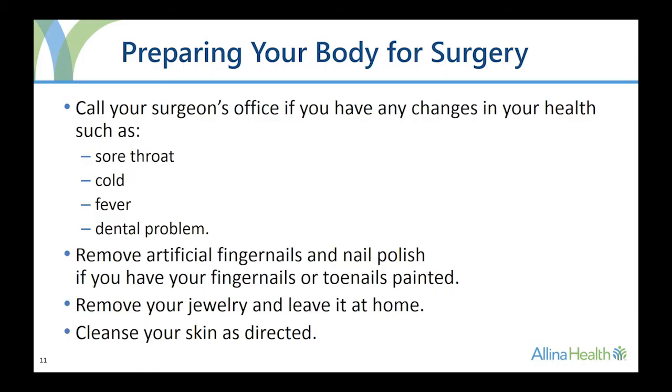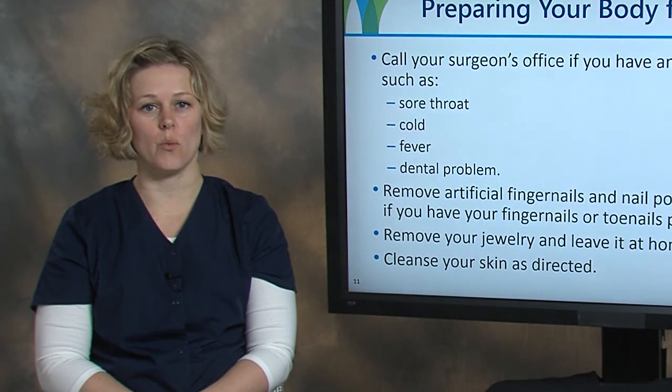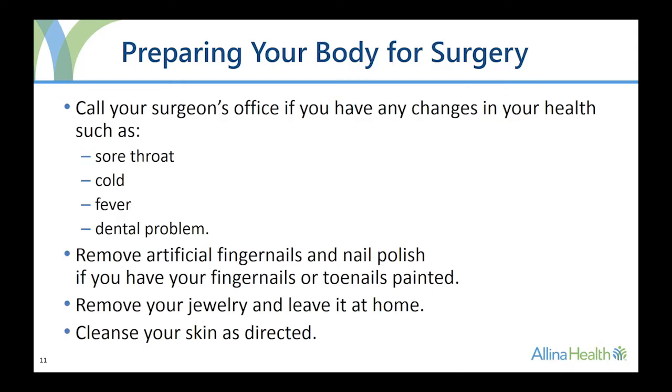Before surgery, it is important to call your surgeon's office if you have any changes in your health, especially to your teeth or skin. A tooth infection or abscess, skin infection, rash, open sore, or cut could put you at risk for an infection and needs to be addressed before your surgery. Remove nail polish and artificial fingernails before surgery, as your oxygen level will be monitored through your fingernail beds. Remove all jewelry before coming to the hospital — please do not bring jewelry with you. Cleanse your skin as directed.